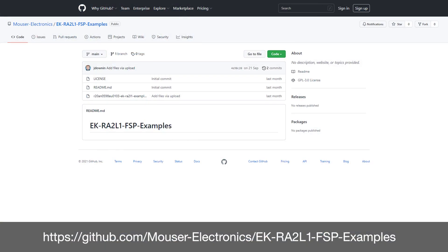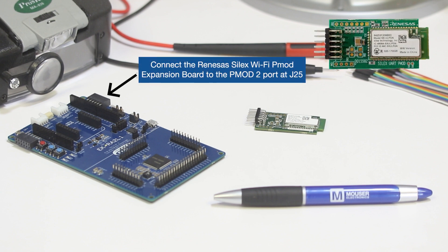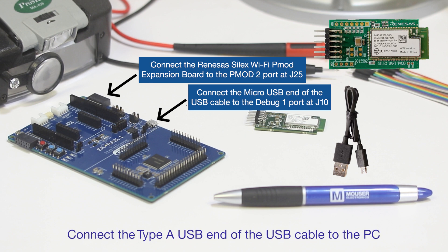Download the EK-RA2L1 example project ek-ra2l1-example-projects.zip from the link shown. Click code highlighted in green and select download zip. Then restart the system. Now let's turn to the hardware setup. I will be employing this Renesas evaluation kit and an appropriate Wi-Fi expansion board. For the EK-RA2L1, connect the Renesas Silex Wi-Fi PMOD expansion board to the PMOD2 port at J25. Connect the micro USB end of the USB cable to the debug 1 port at J10. Connect the type A USB end of the USB cable to the PC.